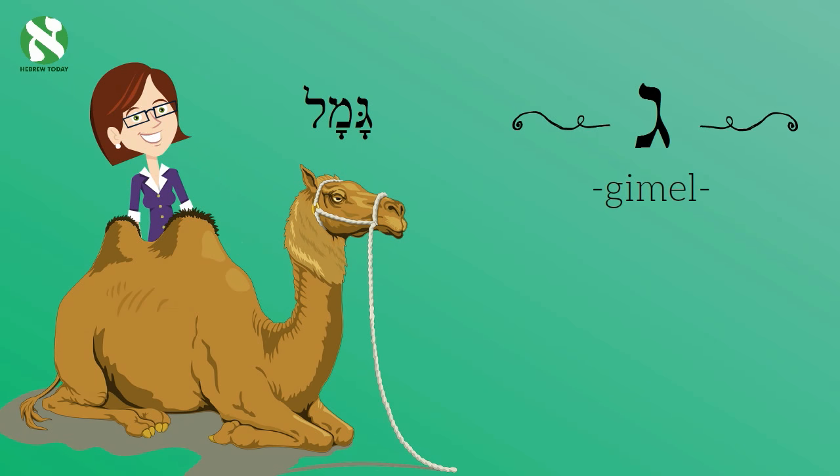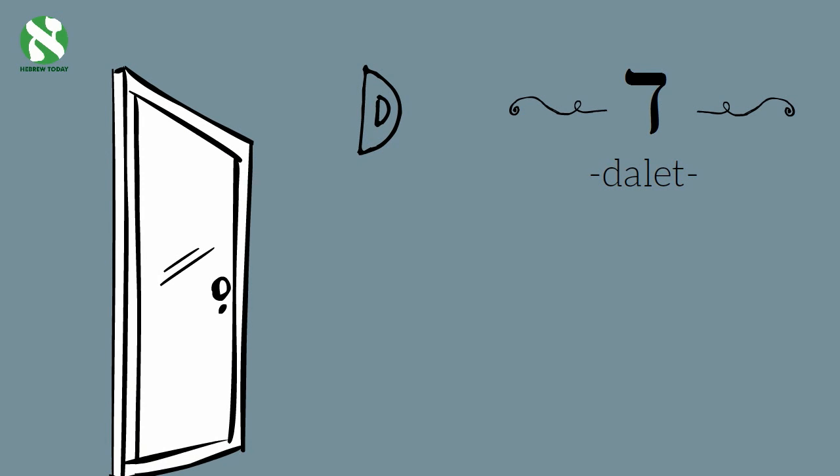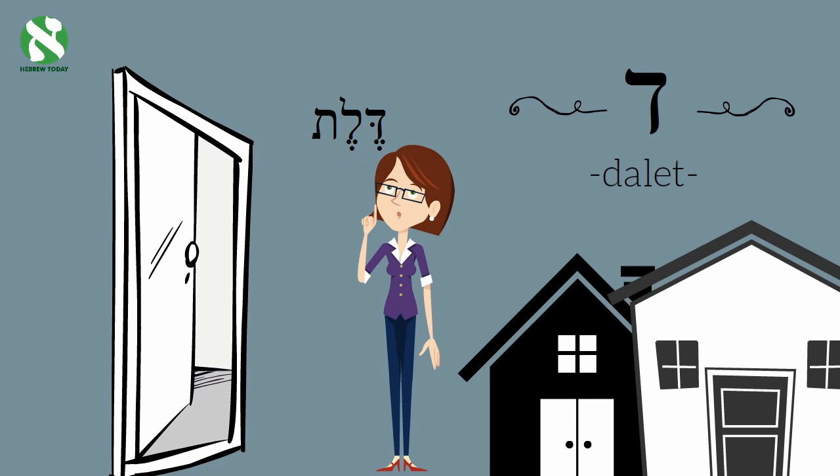The next letter is Dalet. It makes the sound 'da', like the letter D in the word door. You see the door here — it's there for a reason. The Hebrew word for door actually starts with the letter Dalet. The Hebrew word is 'Delet'. Let's walk through this Delet and see where it leads.